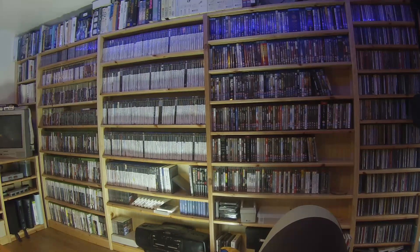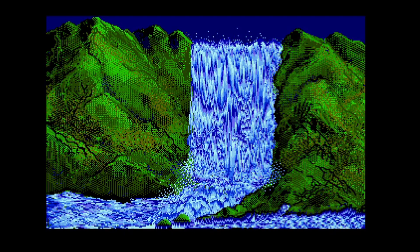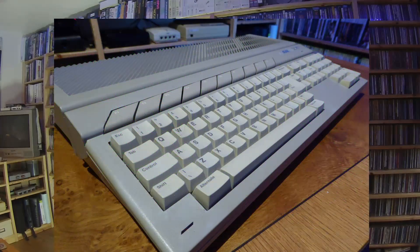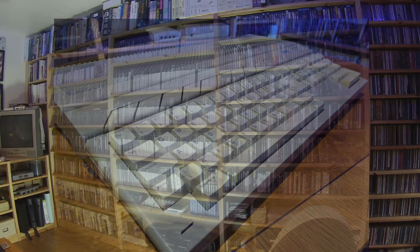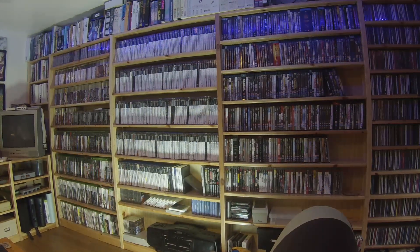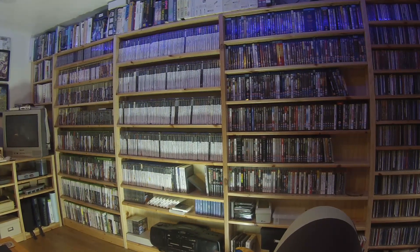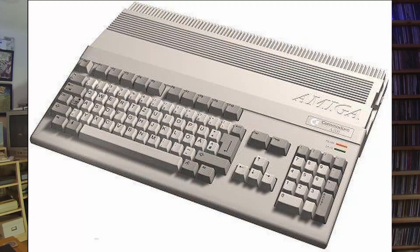Over time I upgraded to a 48k and then a 128k toast rack. One day when I went to my local computer shop I saw the waterfall animation — I knew that this was the future. This is when I upgraded to my first 16-bit machine, the Atari STE. I had the ST for a couple of years but then my friends were getting Amiga 500s and I was beginning to feel a little bit lonely, so I jumped ship and bought myself an Amiga A500.